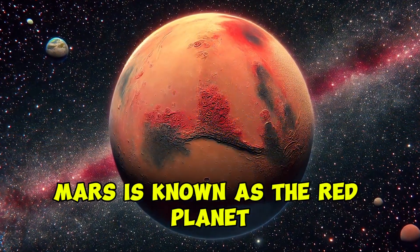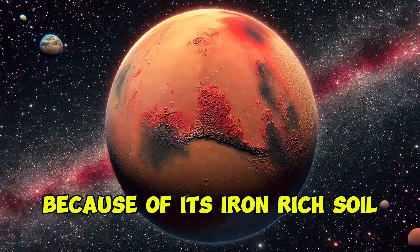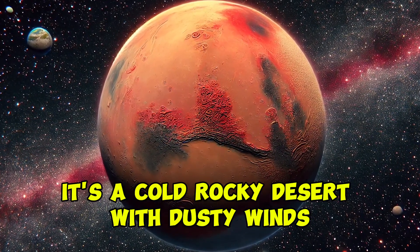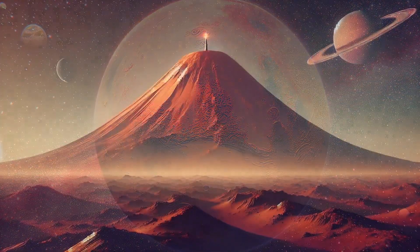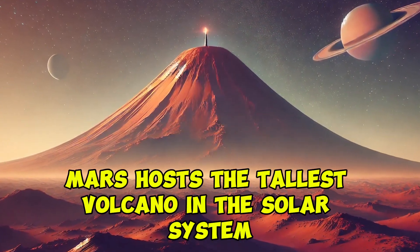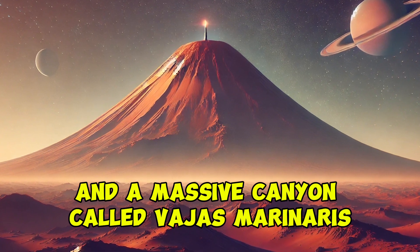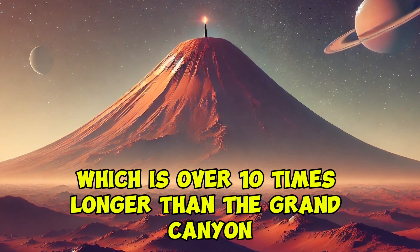Mars is known as the Red Planet because of its iron-rich soil, which gives it a reddish appearance. It's a cold, rocky desert with dusty winds. Mars hosts the tallest volcano in the solar system, Olympus Mons, and a massive canyon called Valles Marineris, which is over 10 times longer than the Grand Canyon.